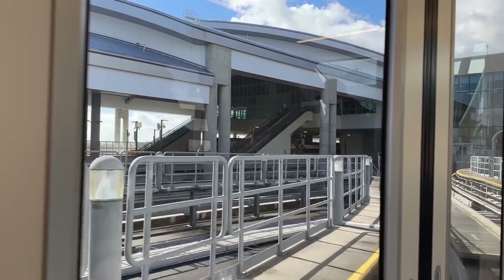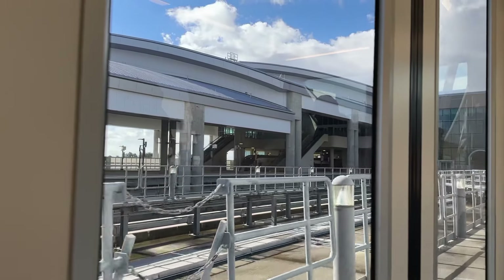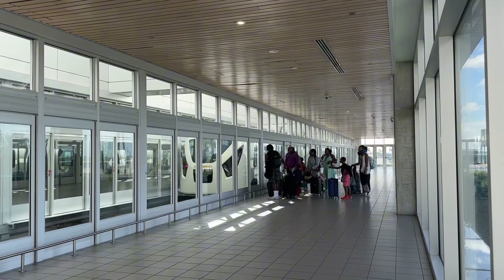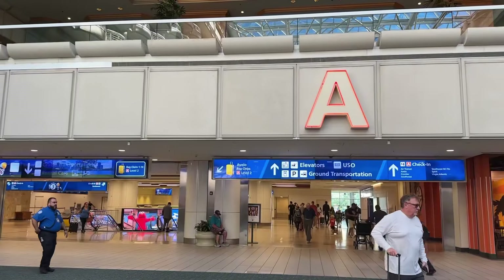Walk inside and hop on the Terminal link to A and B. You will also be doing this if you take the Brightline train to MCO — I did a full video on the Brightline and I'll link it for you here. Exit the Terminal link, follow the signs to Terminal A, head to the right, and here we are.